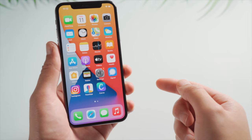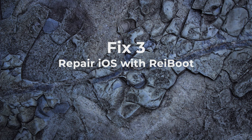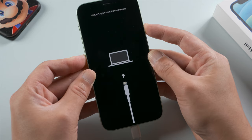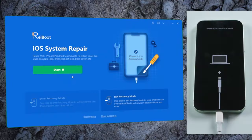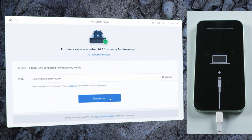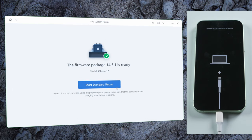If you don't have any backup and want to keep your data, Rayboot would be a nice alternative. Once you open it up, make sure your phone is still connected in recovery mode, then click Start. Select the standard repair, which preserves your data, then download the firmware and start repairing.